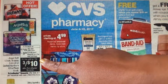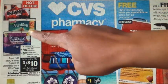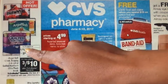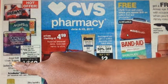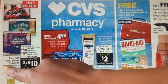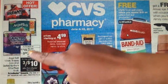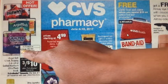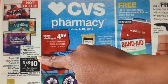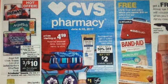First, on the left side, we have a deal on the Brawny paper towels, Angel Soft, and Quilted Northern Ultra Plush. The Angel Soft is the 12-roll big roll, the Brawny is the 3–6 roll, and the Quilted Northern Ultra Plush is the 9-roll. The deal is 3 for $15, and when you buy all three, you will get a $5 ECB back. The limit on this deal is 1.